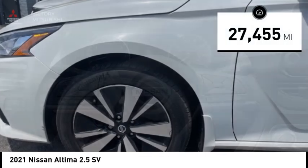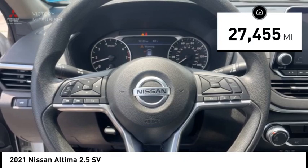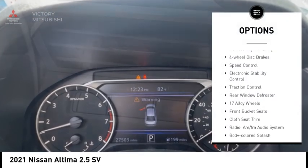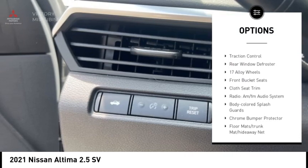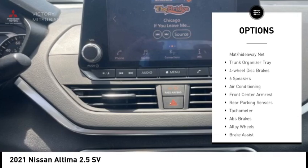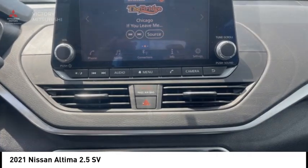This vehicle has less than 30,000 miles. Here are some of this vehicle's great options: alloy wheels, brake assist, remote keyless entry, four-wheel disc brakes, speed control, electronic stability control, traction control, and rear window defroster.